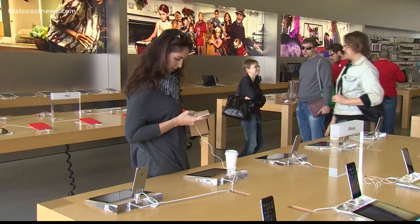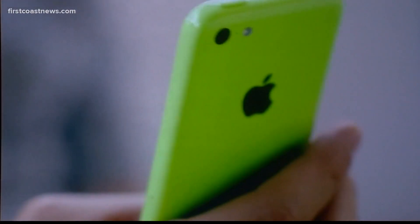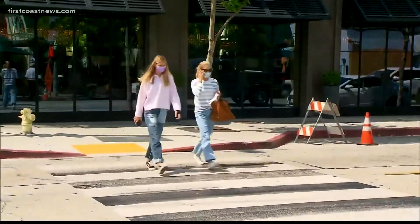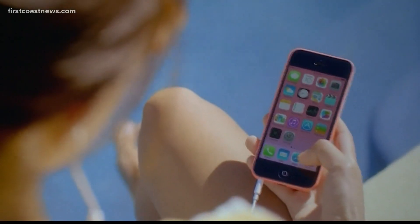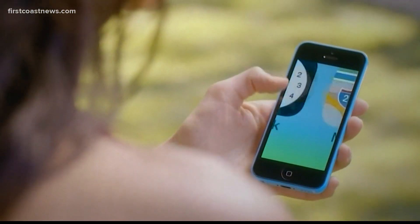The struggle of unlocking your iPhone using Face ID while wearing a mask may soon become a thing of the past. Apple is working on a new tool that recognizes when you're wearing a mask and triggers the passcode entry screen. This feature will require you to have an Apple Watch, and as long as the two are in close proximity, it will automatically unlock the phone.